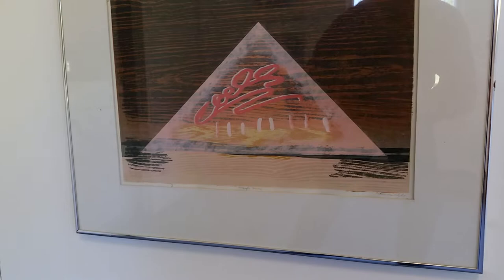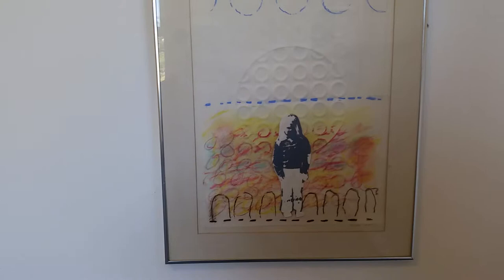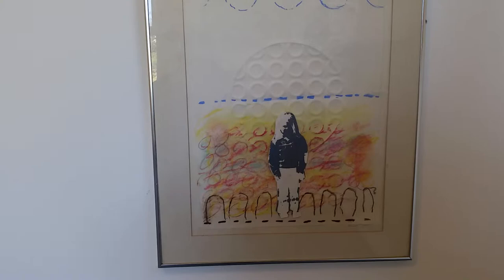Over here is another picture of Rebecca, which was also painted — I'm not sure what it's called. But it's a very sweet picture of her with some three-dimensional aspects to it as well.